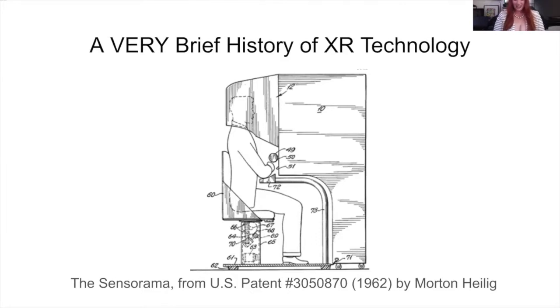In 1979, the Aspen Movie Map was made at MIT, which was a virtual simulation of the town of Aspen — think of it as an early version of Google Street View, which has been suspended in many areas of Germany. A lot of early development of these technologies, and frankly still to this day, are connected with the military industrial complex. Until fairly recently, most uses of immersive technology were restricted to training, simulation, and gaming.